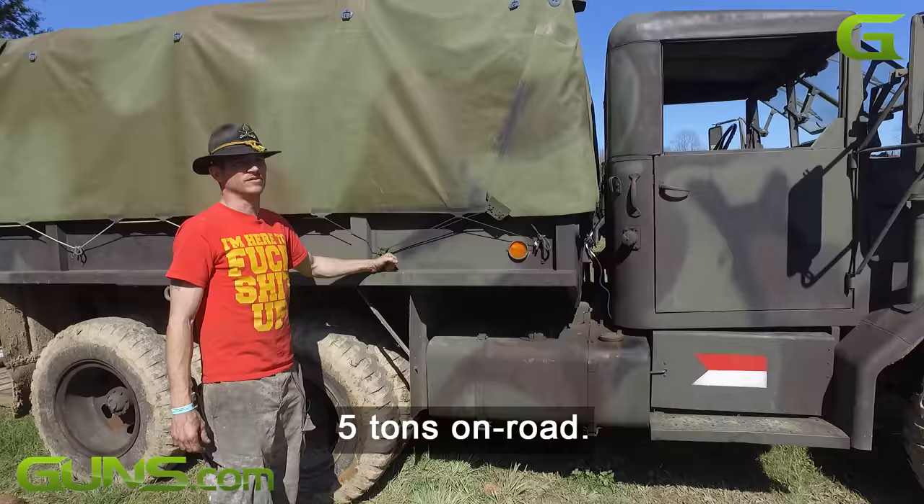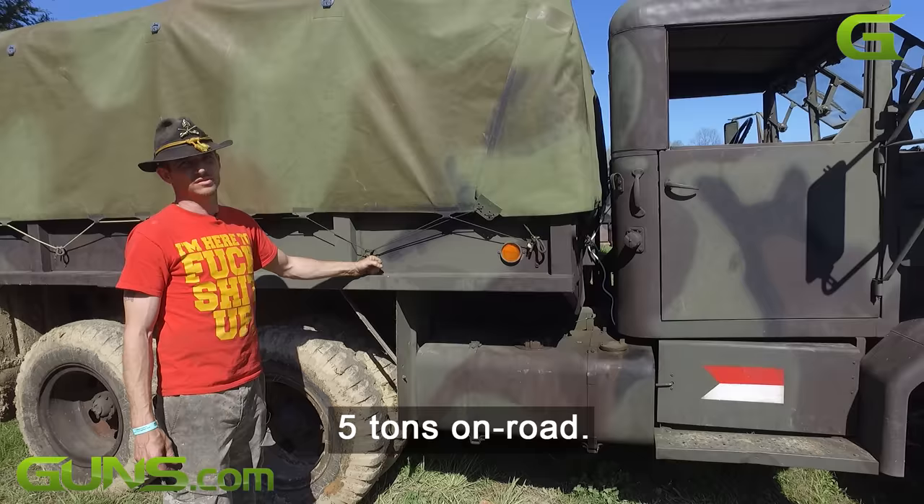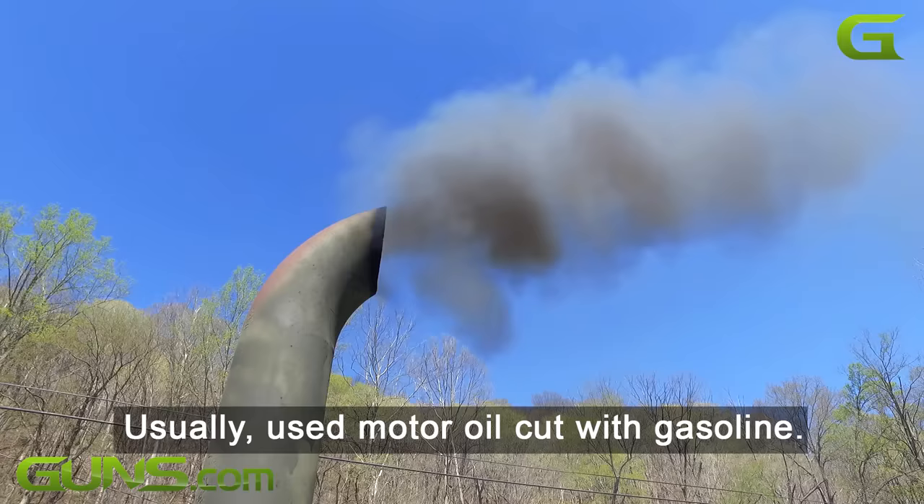You got two and a half ton capacity off-road, five tons on-road, so you can haul anything you want. This is not a diesel tank — it's a 50-gallon whatever-I-want-to-burn tank. I usually use motor oil cut with gasoline.